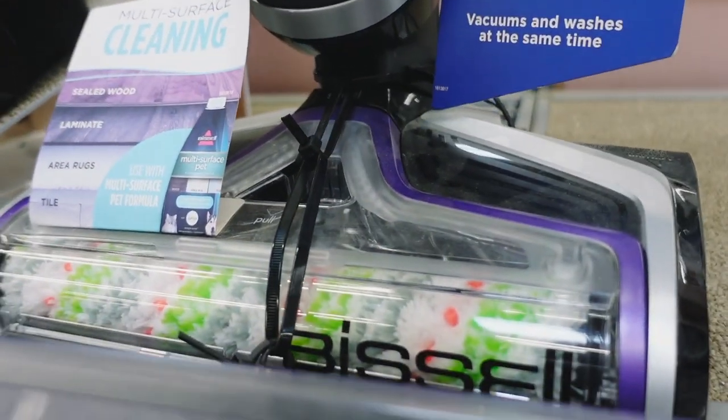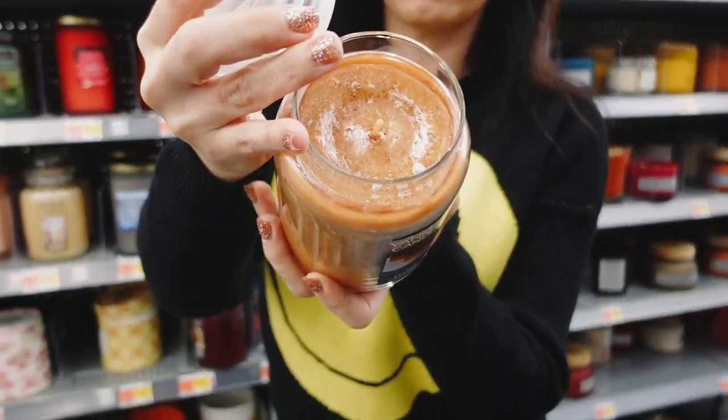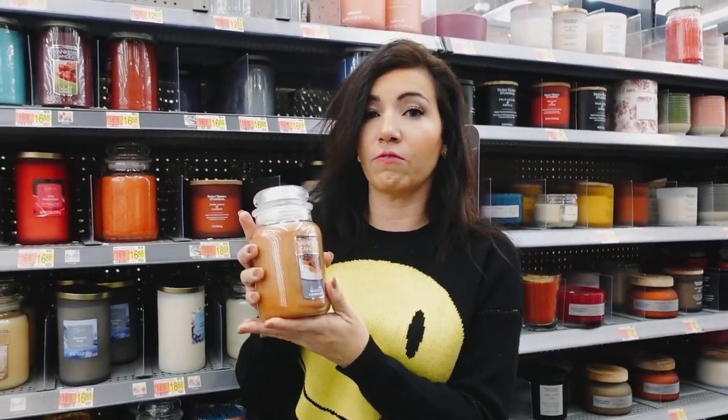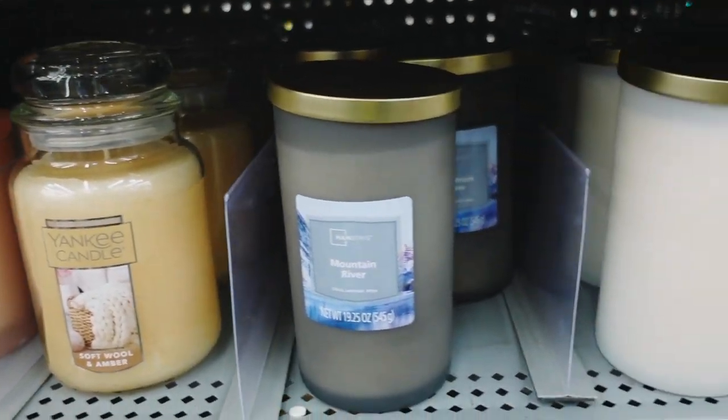Next pick is the large jars of Yankee Candles. These have a cover, one wick, and are 22 ounces. They retail for $16.87 and will be on sale for $10. This one is Salted Caramel — definitely a popular scent. There's a whole bunch to choose from, including lots of new fall and winter scents.